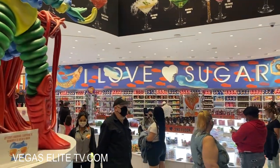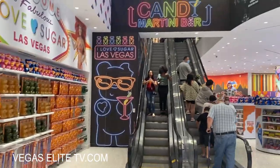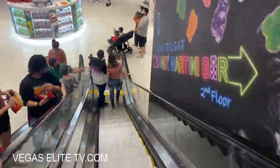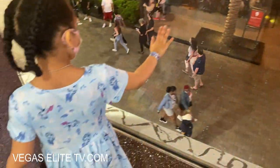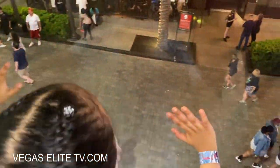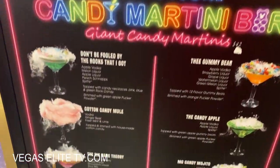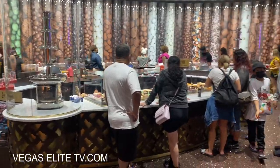My daughter was getting restless so we went next door to this I Love Sugar spot — it's pretty cool. If you take your kids there they are in heaven. We went upstairs and they have a whole other section selling chocolate, and a little bar where you can order candy alcoholic beverages — adults only. It's a pretty cool place.